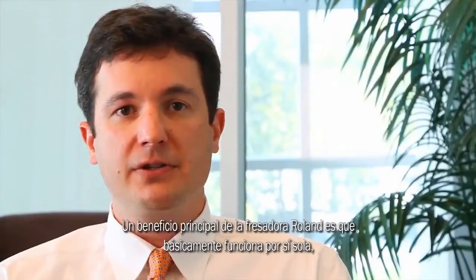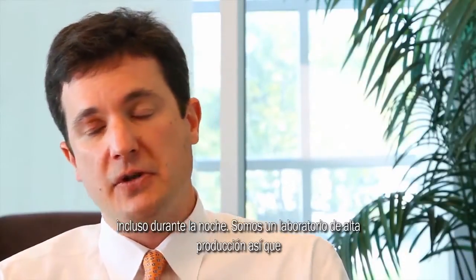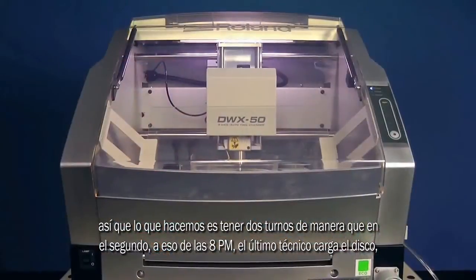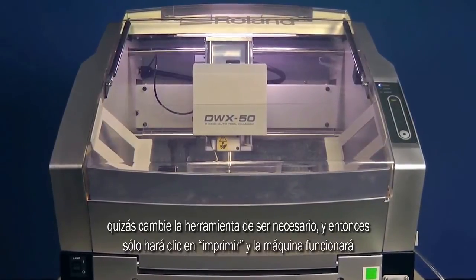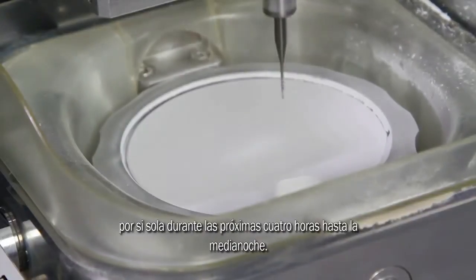One major benefit to the Roland mill is that it basically runs by itself, even after hours. We're a high production lab, so we need to get the most units out of our machine and our equipment. We have two shifts here. On our last shift, maybe around 8 p.m., the technician will just load the puck, change the tool if required, and then just click print to the machine, and the mill will run by itself for the next four hours until midnight.